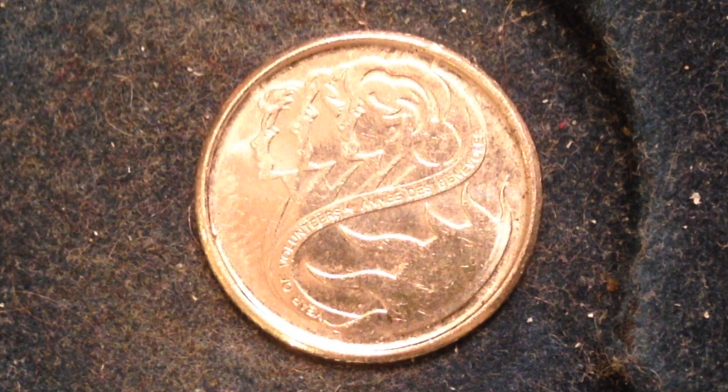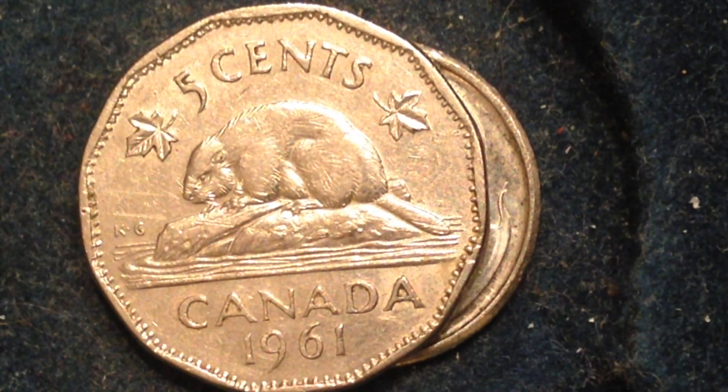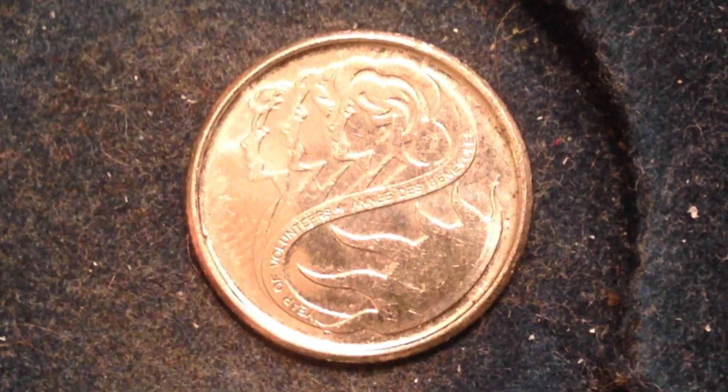Some other information about this coin: its metal content is nickel-plated steel, its weight is 1.75 grams, diameter 18.03 millimeters, and thickness 1.22 millimeters. Its shape, as you can see, is round — which is a little different than the nickel you're used to seeing, since the nickel is a cool 12-sided coin as opposed to this dime, which is just a regular round shape.